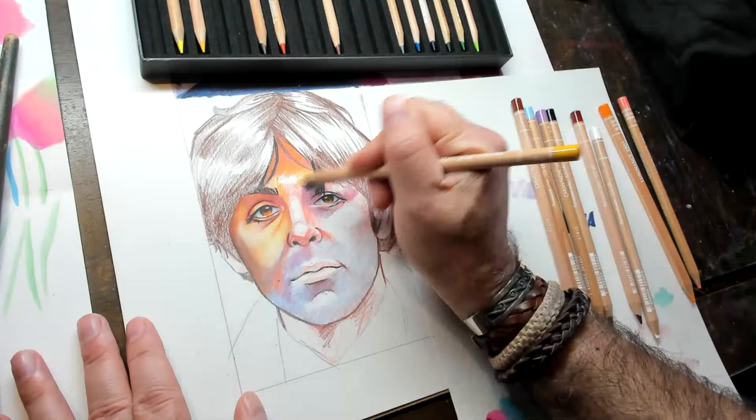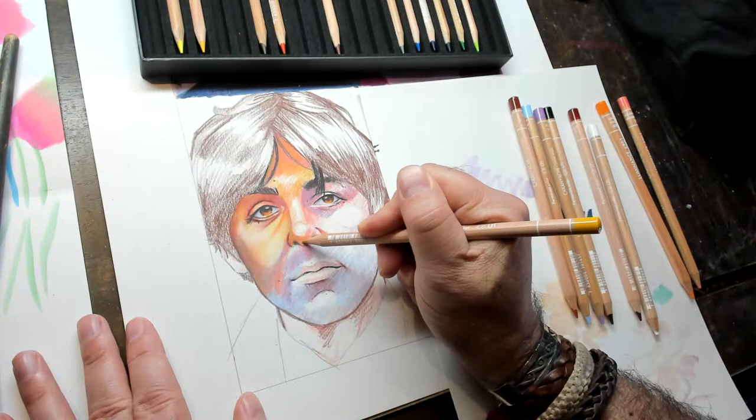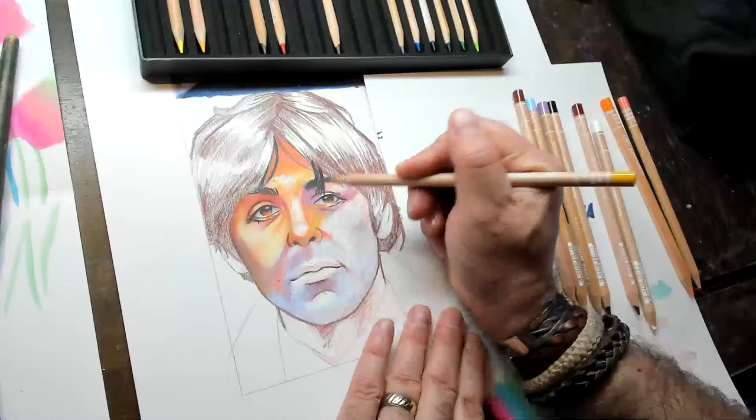If you had to choose a single medium to use for the rest of your career, what would you pick? Watercolors and ink. How many hours a day do you draw? Probably about two — I spend a lot of time editing, and I have other jobs; I'm working on a couple of other films. So I only get to spend an hour or two drawing.